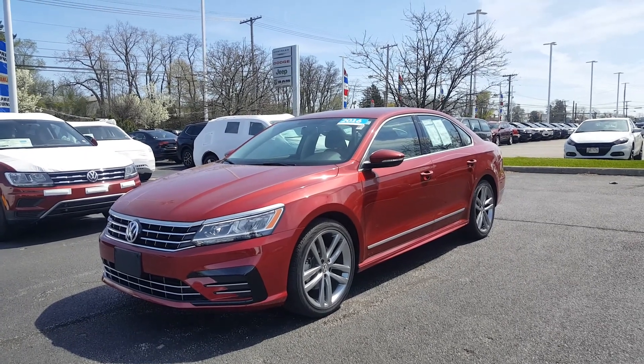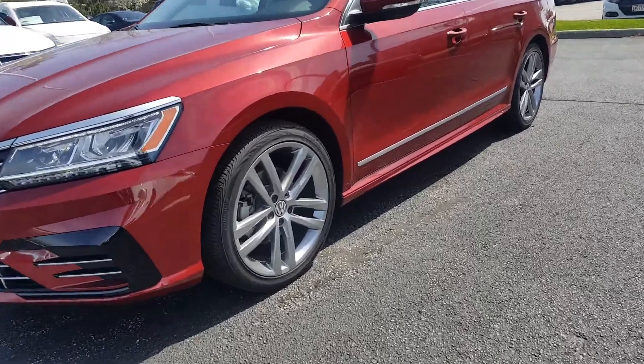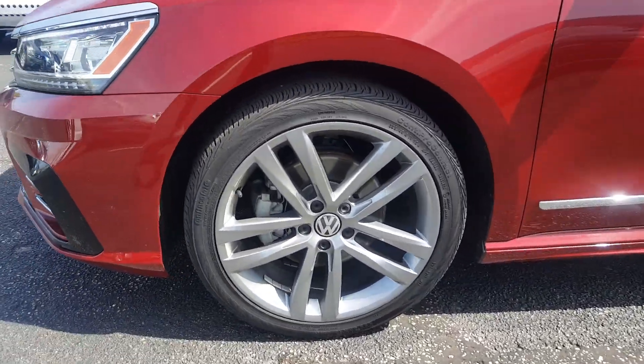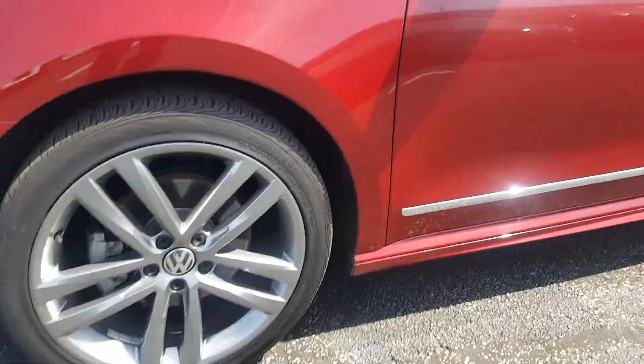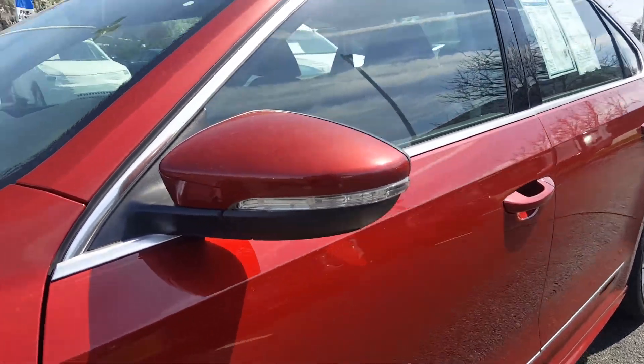What I'm about to do right now is do a quick walk-around so I can show you all about it. Up front you get these five-spoke 19-inch alloy wheels. Integrated turn signals here in the mirrors — a great safety feature.